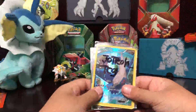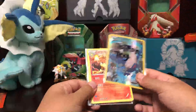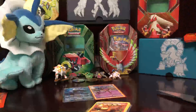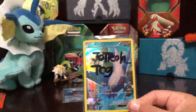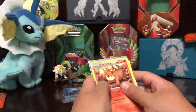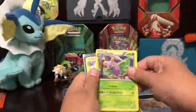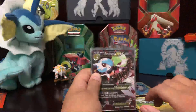First off, we have a Latios Full Art, and basically his signature card. This card is so cool — it's not an EX, but still keeping it in the sleeve. So we got Camerupt, Bellawesome, Unpheasant, Magikarp, Dustox, and Zabriska. Next we got Omega Gardevoir EX.